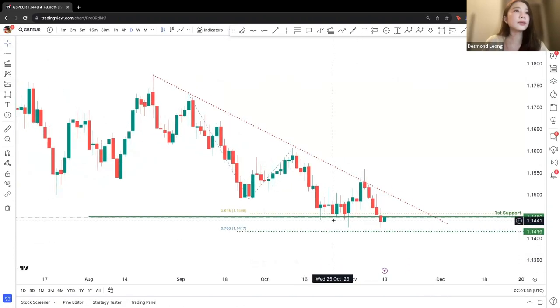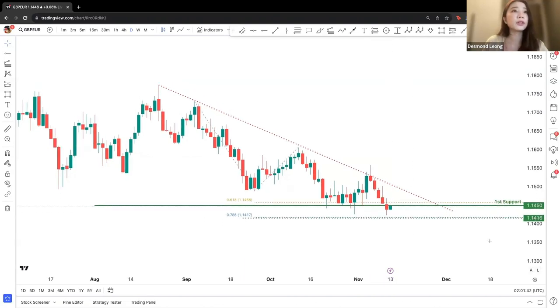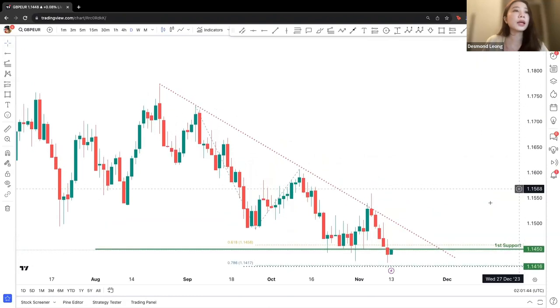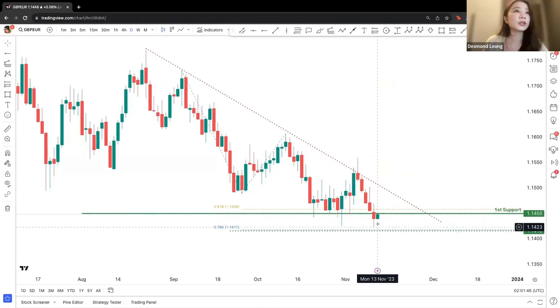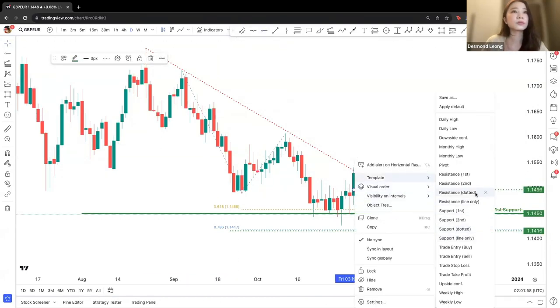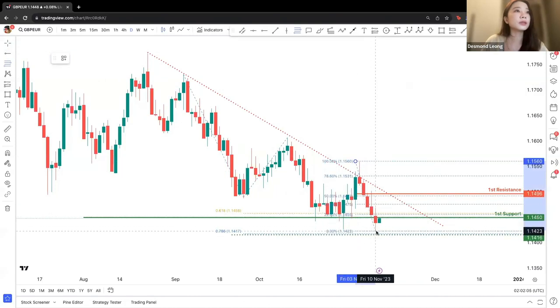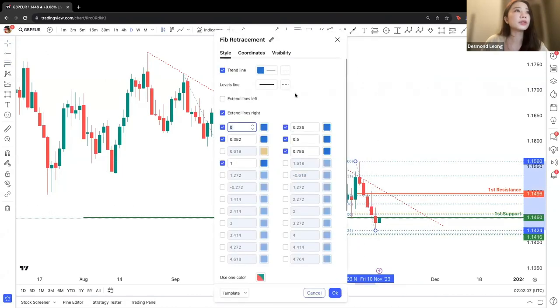If price is able to break through the 78.6% partial level, we'll be looking at a further downward movement. If not, we'll be looking at a potential bounce towards the upward resistance of this trend line — which is a very small trend line movement of 50% retracement.